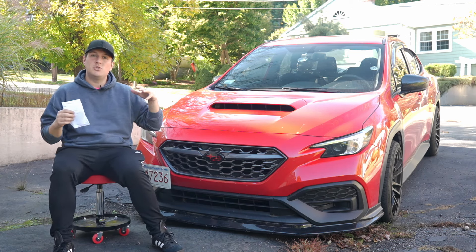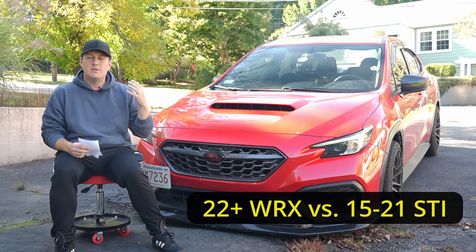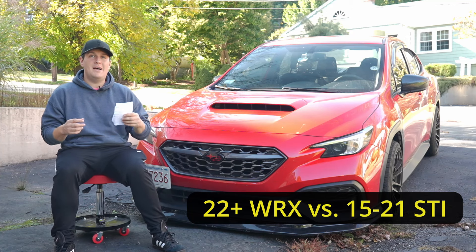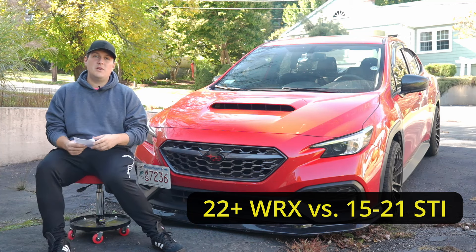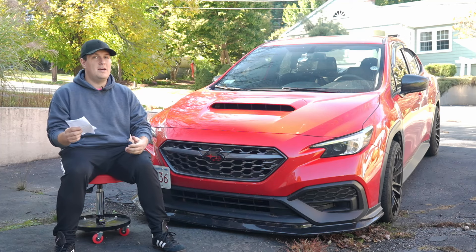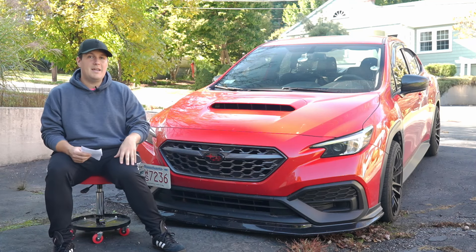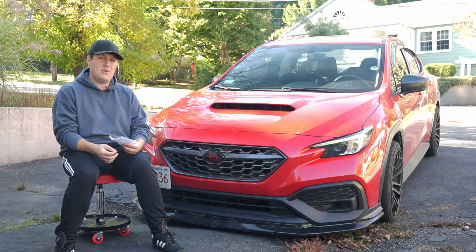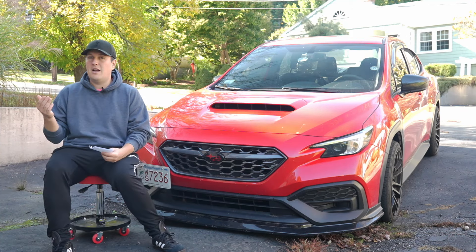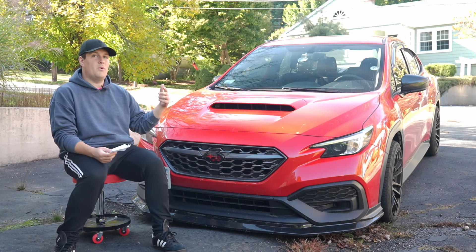In today's video, we're going to be talking about which is faster: the 2022 WRX, the VB WRX — so anything 2022 and up — or the VA WRX STI, which is the 2015 to 2021 STI. We're going to go over exactly which is the faster car by not doing a street race — we're going to do math here. This was the top comment: compare the WRX to the STI. So you guys will know exactly which is the faster car, including at which stage and how much it costs to get there.